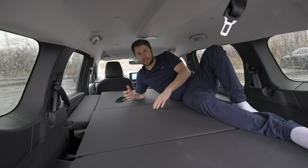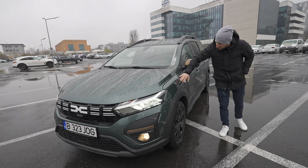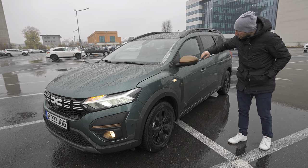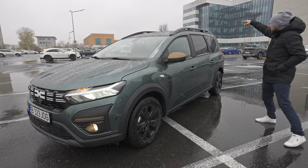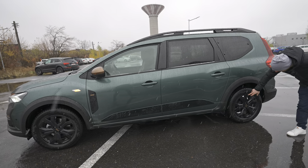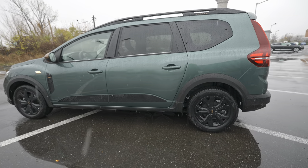Let's start the review outside. This is the extreme version and it comes in this beautiful dark green color that looks phenomenal on the car. The combination of copper from the extreme trim on the mirrors with the green color looks really nice. The black around the wheels, on the roof, around the windows, and the stickers on the side make the car look quite attractive. I think it's the most beautiful Jogger I've seen. The 16-inch rims look lovely, and the new Dacia logo in the middle in glossy black combined with this green color looks just beautiful.